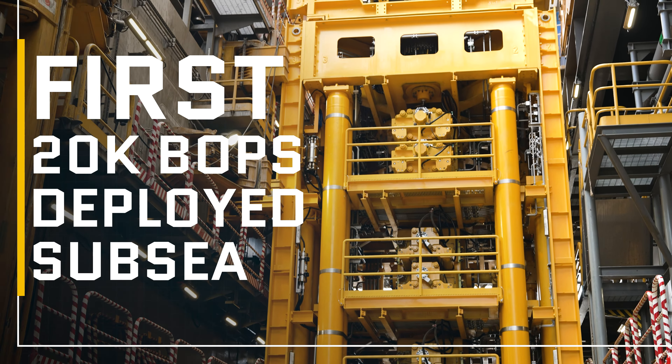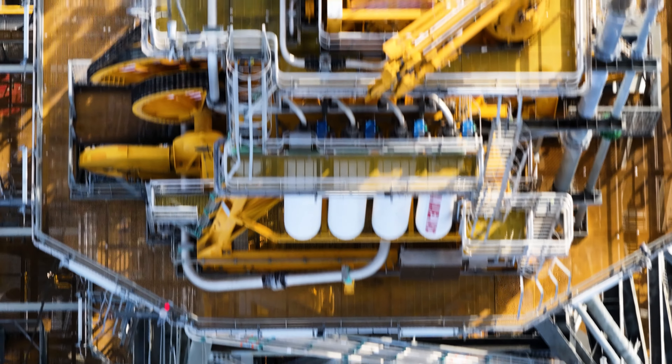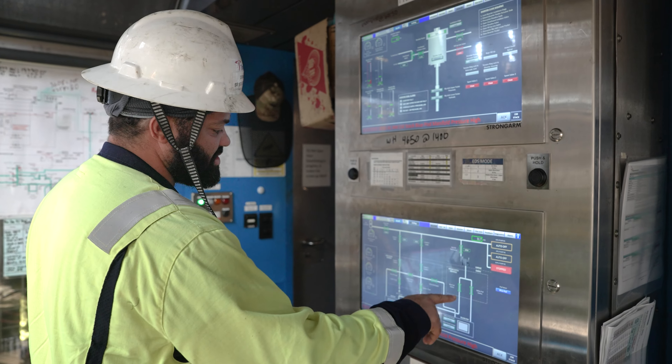HPHT, or what they call high-pressure, high-temperature wells, where the pressure is greater than 15,000 PSI at the wellhead. We knew there was a market for these 20,000 PSI BOPs, but they had never been built before. We also knew that taking the leap at this point in time positioned us to be available to the market years ahead of any of our competition.